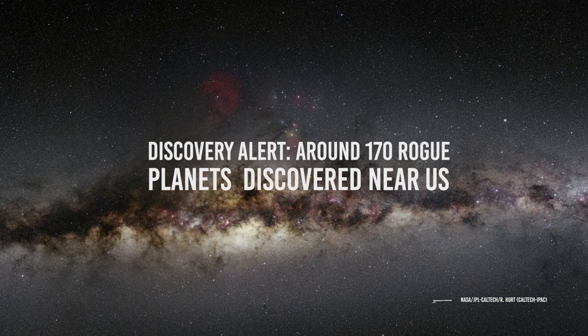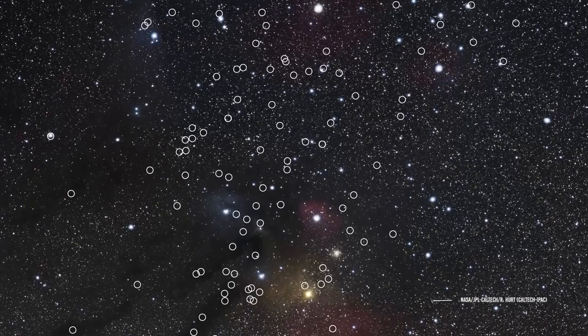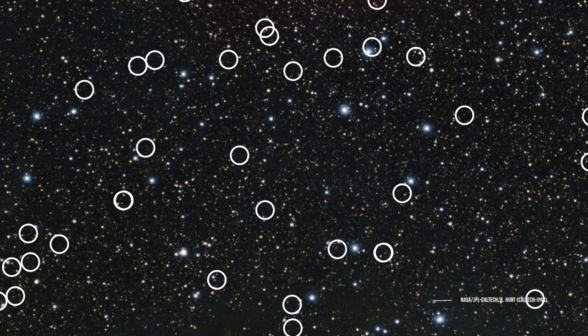Around 170 rogue planets have been discovered near us! According to a recent study, we found up to 170 free-floating or rogue planets. The interesting thing is that they are located in the local neighborhood — specifically in the part of the sky between the Scorpius and the Ophiuchus constellations.